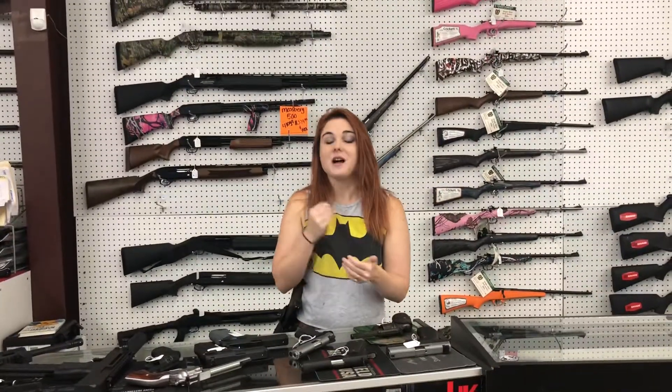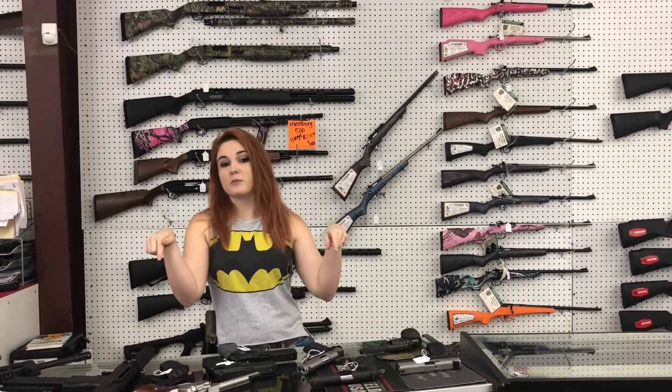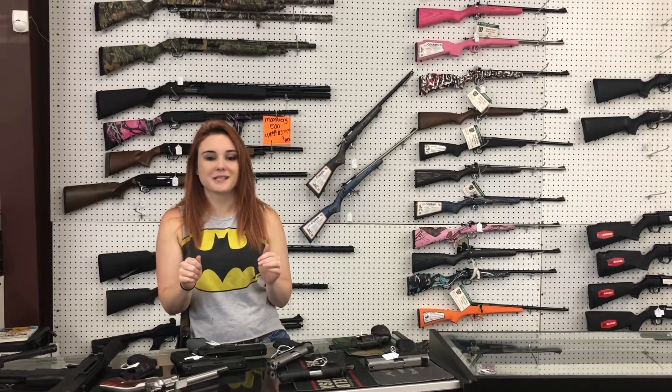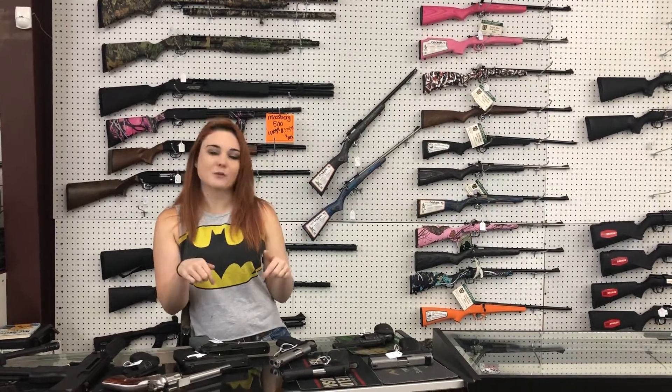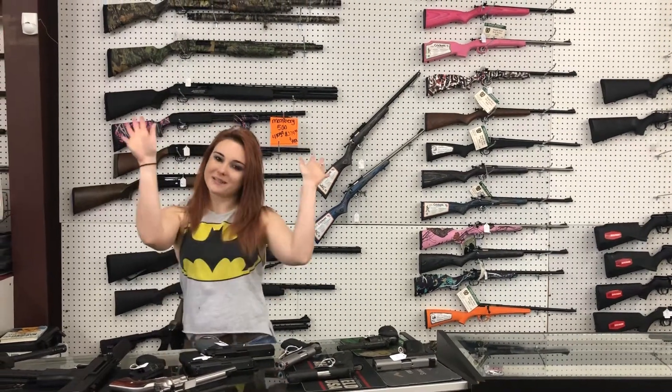I'm going to stress again y'all — definitely read those Labor Day flyers. We have so much on sale. And we've got the ATI 300 Blackout rifles and pistols back in stock. Those are going to start at around $350 plus tax. Keep an eye on those flyers — those prices could drop anytime. Y'all come in, celebrate Labor Day with us. Come see me.